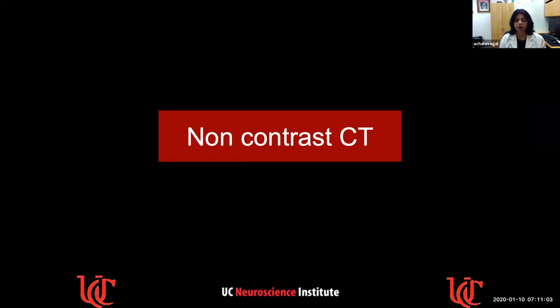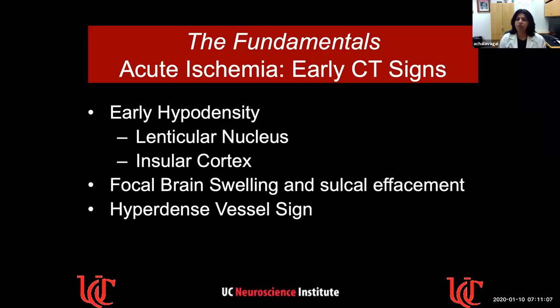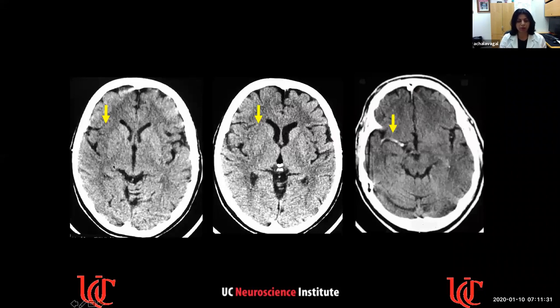On a non-contrast CT, the early CT signs of acute ischemia include early hypodensity in the lenticular nucleus, in the insular cortex, focal brain swelling, and sulcal effacement. We also look for a hyperdense vessel sign, whether it is an ICA or MCA. Here is a non-contrast CT showing an area of hypoattenuation in the right insular cortex and a hyperdense MCA — a very classic right MCA stroke. The thrombus is clearly visible — a no-brainer early acute ischemic stroke.